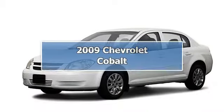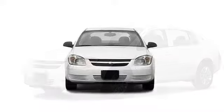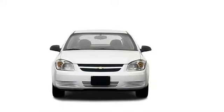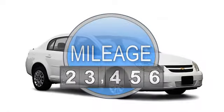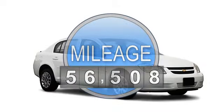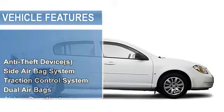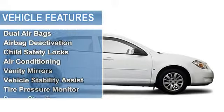2009 Chevrolet Cobalt Sedan. This vehicle features the following equipment: 4 cylinder, FWD, anti-theft device, side airbag system, traction control system, dual airbags, airbag deactivation.